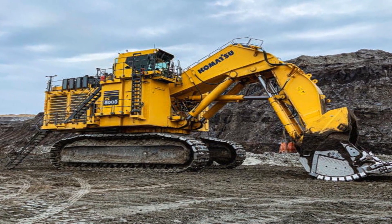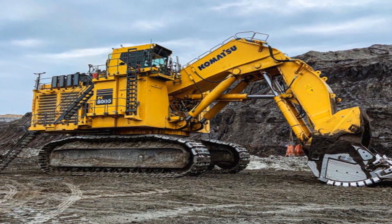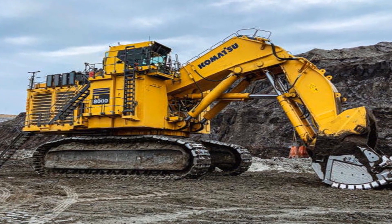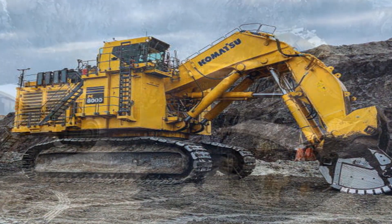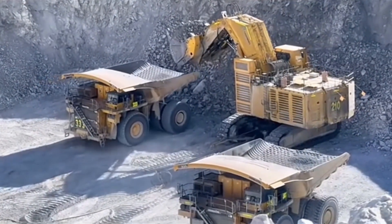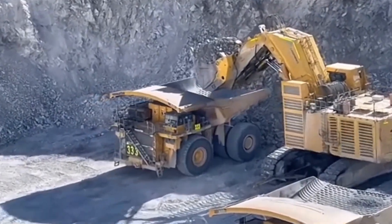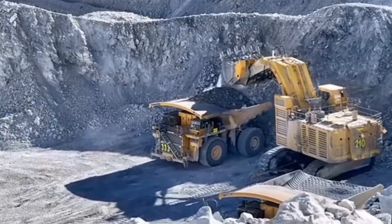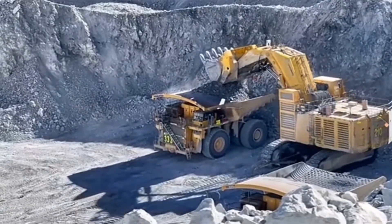To illustrate its might, each scoop is equivalent to the combined weight of 120 African elephants. Yet the Komatsu PC-8000 R6 is not just about power — it's about responsibility. Built with advanced fuel management systems and hybrid engine technology, this excavator is designed to minimize environmental impact. By combining diesel and electric power, it reduces emissions.